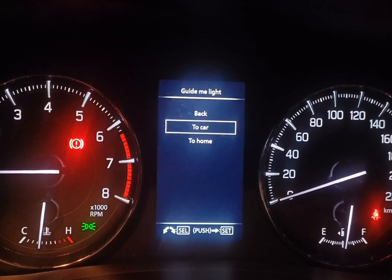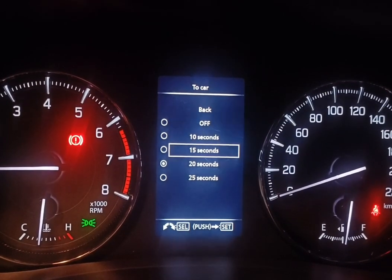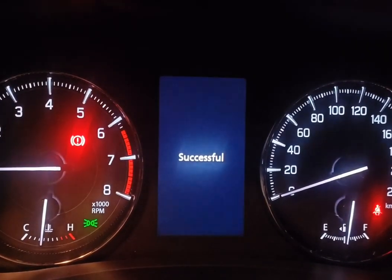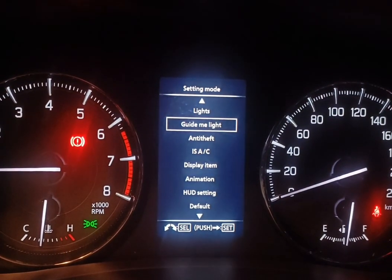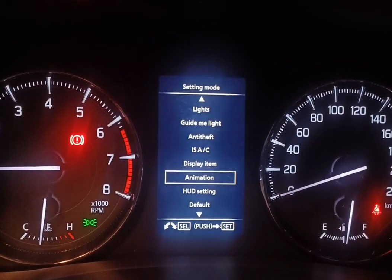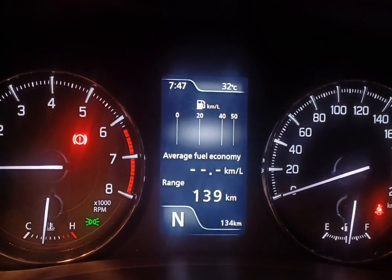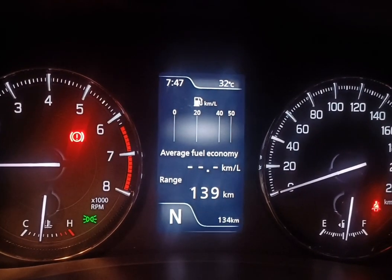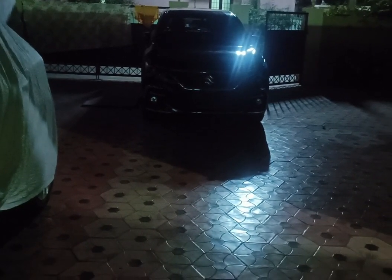Now we will see Guide Me to Car, also known as the Guide Me to Car option. I am changing the already set value to another value. This feature is very useful when you park your car very far from your place and lights may not be available. Once you click the unlock button it turns on the headlights and lights the way.